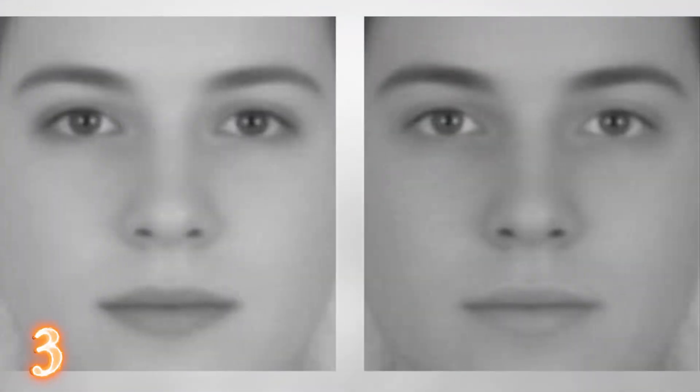Number 3: Which face is male, which one is female? Here is an image of two faces — can you guess which one is male and which one is female? You will find out by the end of the video.